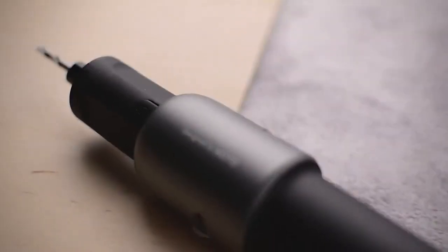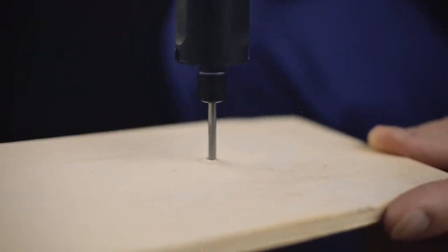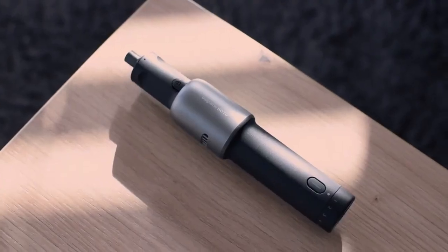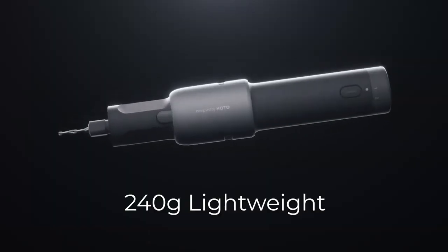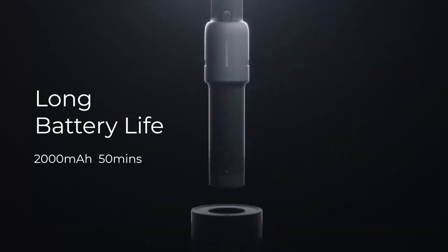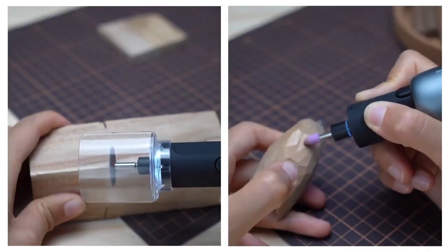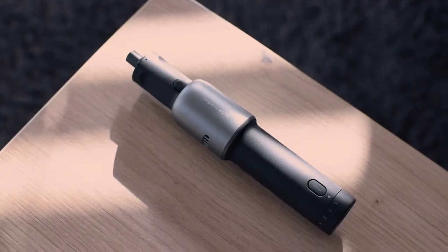It's easy to use, compact, and powerful, making it the ideal choice for anyone who wants to get the job done quickly and efficiently. And with its durable construction and high-quality materials, you can be sure that the HODO Rotary Toolkit will provide years of reliable use. So why wait? Start turning your DIY dreams into reality today with the HODO 35-in-1 Rotary Toolkit.